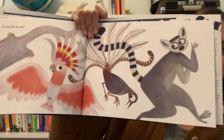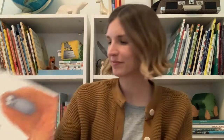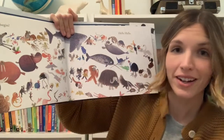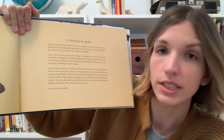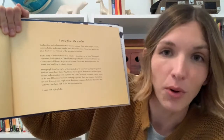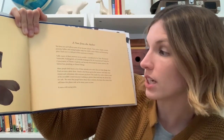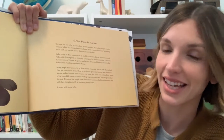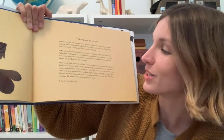A world to see. A world to know. Where to begin. Hello hello. The end. There's a note from the author on the last page: 'Many people don't know a lot of these animals even exist. You can help change that. Find out more about them — head to the library, go on the internet, and share your interest and enthusiasm with everyone you know. You could even write a letter to one of the incredible conservationists working to protect them. The more people that know about these creatures, the better chance they will share this planet with us for many years to come. It starts with saying hello.'